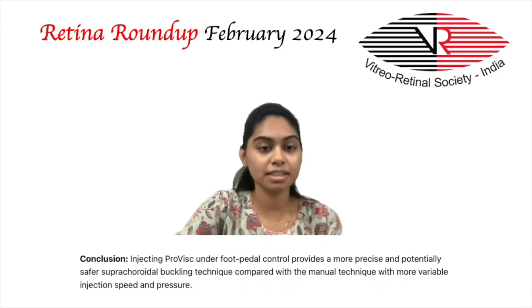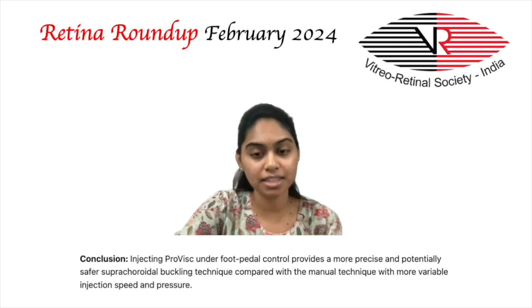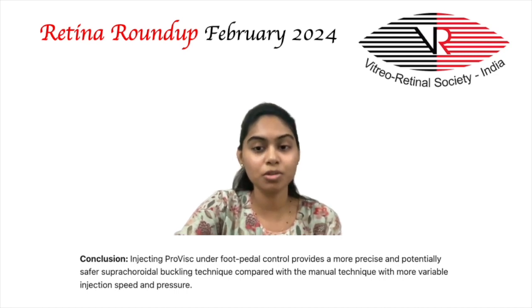Complete retinal reattachment was achieved in all eyes without complications. In conclusion, injecting ProVisc under foot pedal control provides a more precise and potentially safer suprachoroidal buckling technique compared with the manual technique, which has more variable injection speed and pressure.